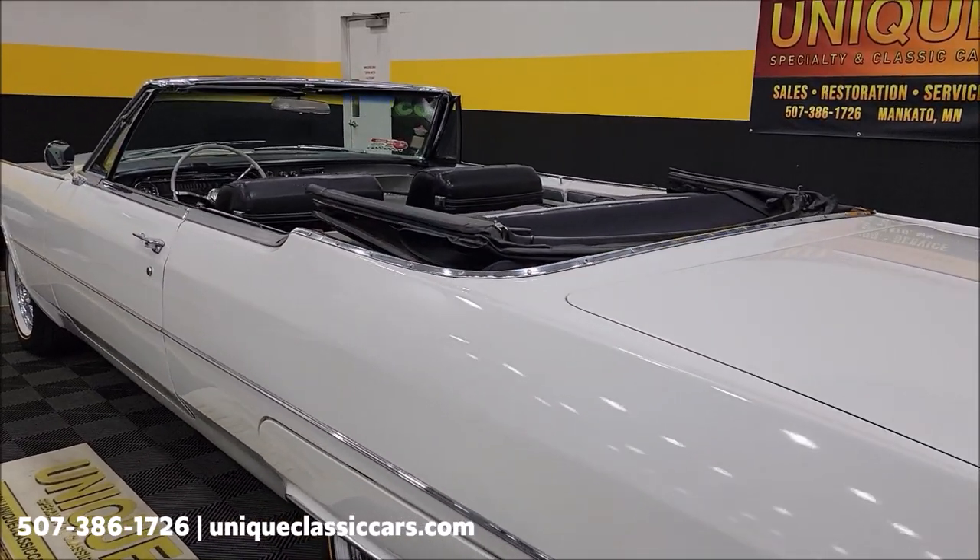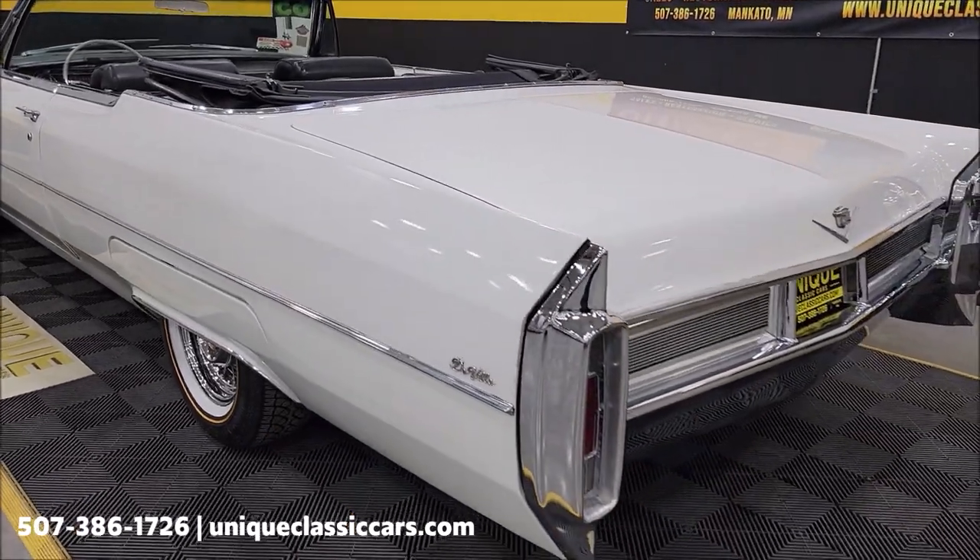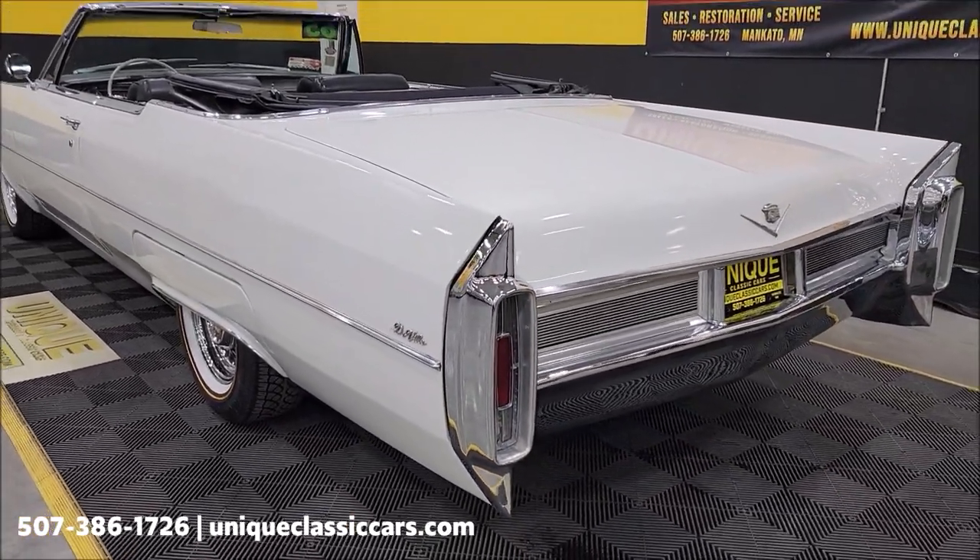You can see still pictures of the trunk and again the underside and engine bay at uniqueclassiccars.com. Click the link down below this video in the description and it'll take you right there.